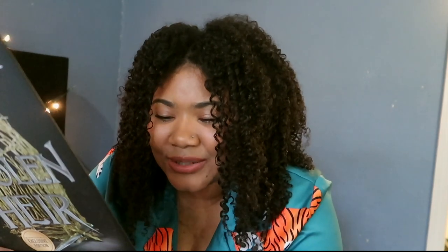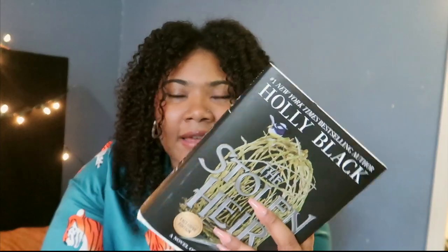Return to the opulent world of Elfhame, filled with intrigue, betrayal, and dangerous desires - with the first book of a captivating new duology by New York Times bestselling author Holly Black. Expectations: enemies to lovers, friends to lovers, arranged marriages. So let us begin.